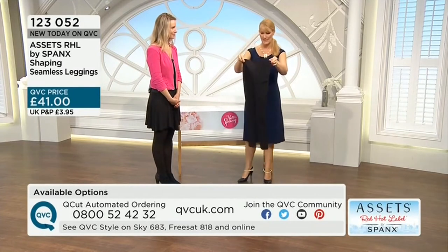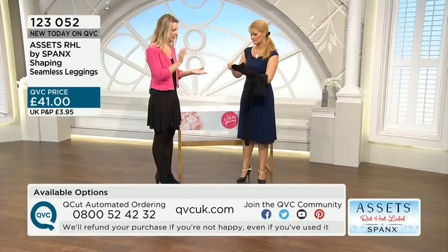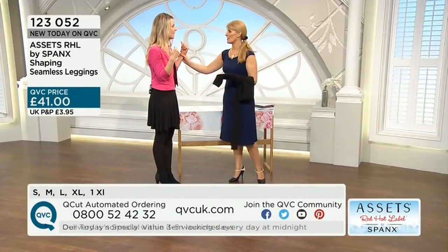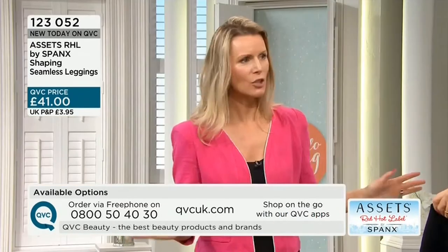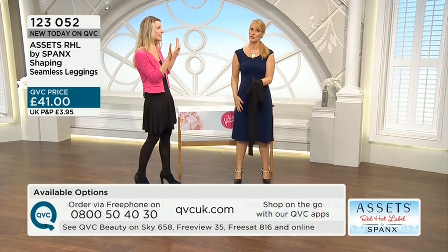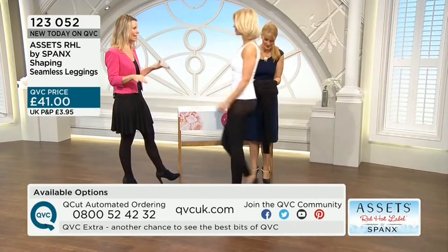Leggings — Spanx Red Hot Label leggings. You're instantly looking at a very different quality. You will find leggings in every single shop. Ladies say they'll never wear leggings — they remember them going baggy at the knee, see-through in certain lights. You catch girls on a sunny day in short tops, and you can see right through the leggings. Please buy better quality leggings. Not so with your Red Hot Label Spanx leggings!